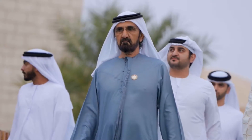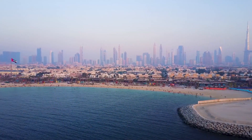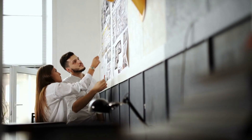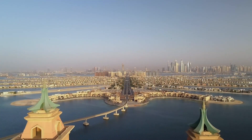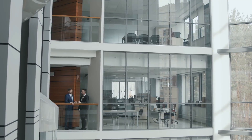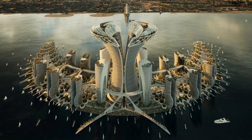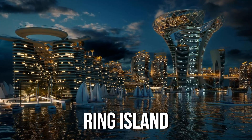Dubai's government recently announced plans to diversify income sources and expand its shorelines, aiming to shift away from oil dependence. This bold move has sparked the imagination of numerous designers and architects who have contributed to the vision with their innovative creations. One such architectural firm, Calberd Studio, has taken this opportunity to envision a genuinely remarkable project — a luxurious healthcare island in Dubai named Ring Island.